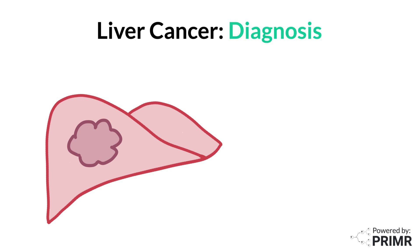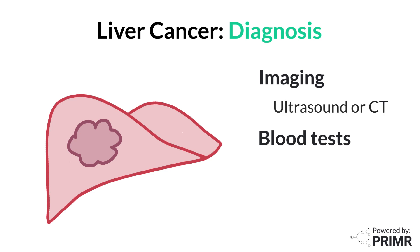Liver cancer is often diagnosed through a combination of imaging studies and blood tests. If your doctor suspects liver cancer, they might start with an ultrasound or a CT scan, which provides detailed pictures of the liver. These imaging tests can help identify any unusual masses or growths. Blood tests can also be helpful, especially when measuring a substance called alpha-fetoprotein, or AFP for short, which is often elevated in patients with liver cancer.